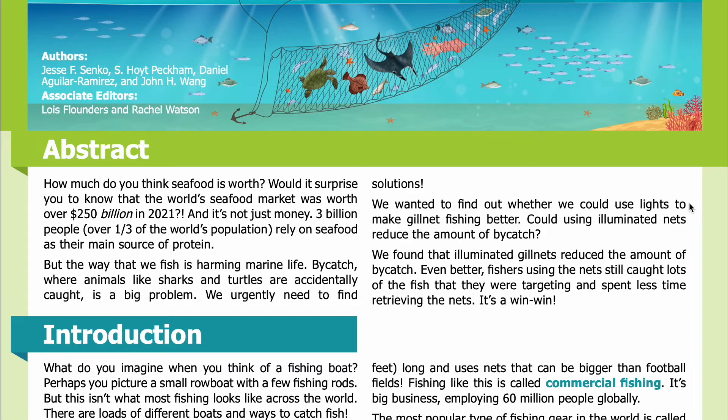We wanted to find out whether we could use lights to make gill net fishing better. Could using illuminated nets reduce the amount of bycatch? We found that illuminated gill nets reduced the amount of bycatch. Even better, fishers using the nets still caught lots of the fish that they were targeting, and spent less time retrieving the nets. It's a win-win.